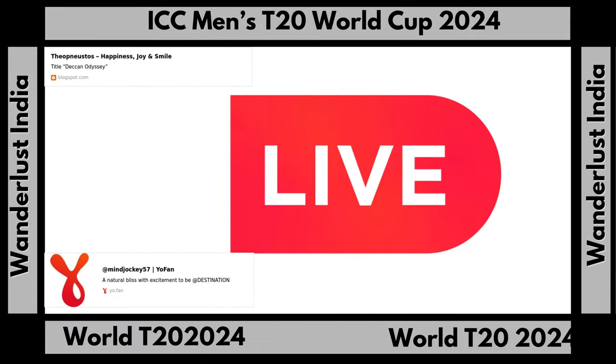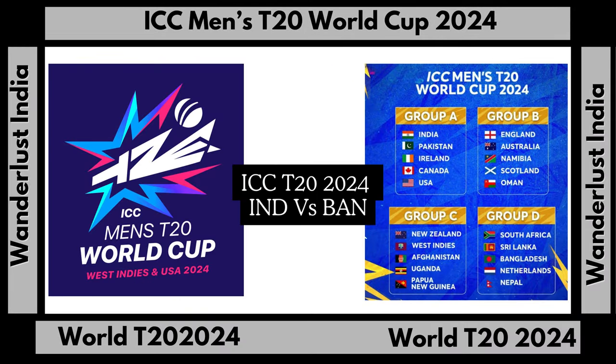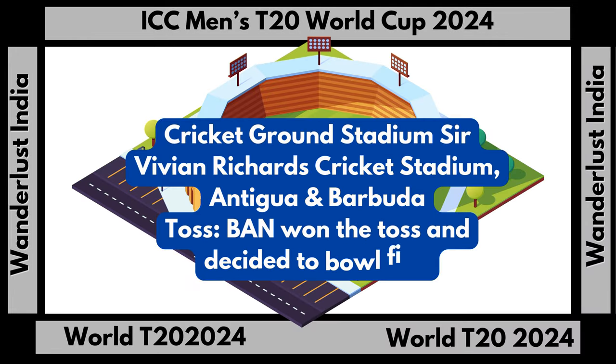Dear viewers, welcome to the ICC Men's 2020 World Cup. Today we see the match between India and Bangladesh. Let's go for the toss. Bangladesh team won the toss and decided to bowl first.